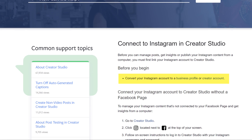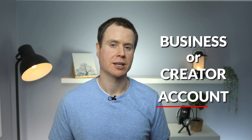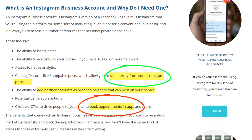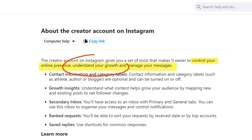To begin, as the guide stipulates, to access the Creator Studio we first need to convert our Instagram account to either a business or creator account. A business account is more for established companies — you get additional features such as being able to sell directly from your Instagram account and you can allow customers to book appointments and that kind of thing. Creator accounts, on the other hand, are more for individuals looking to make a name for themselves by creating content online and growing a fan base.